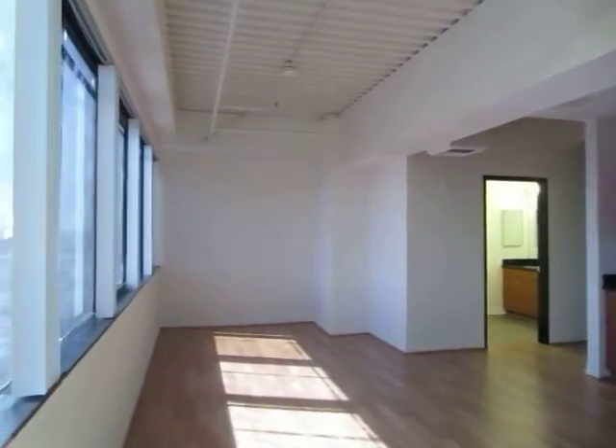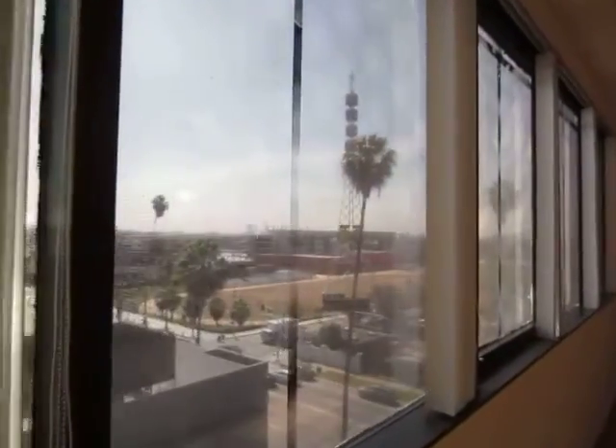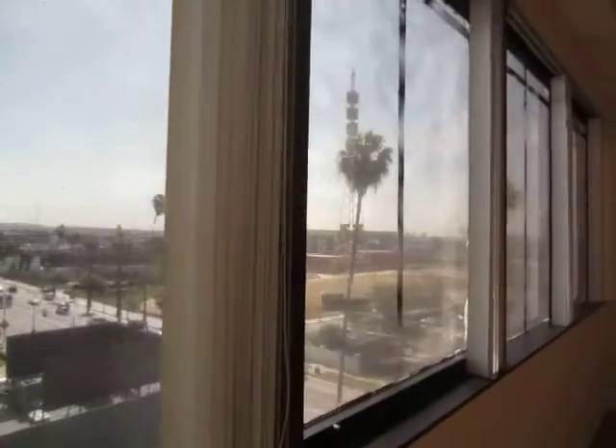This video is for a loft style apartment home located in Hollywood. It is in a prime location off Sunset Boulevard, across from the KTLA and Sunset Bronson Studios.